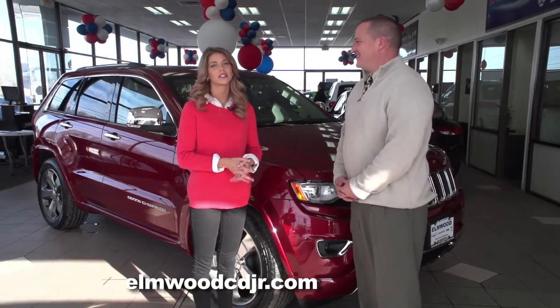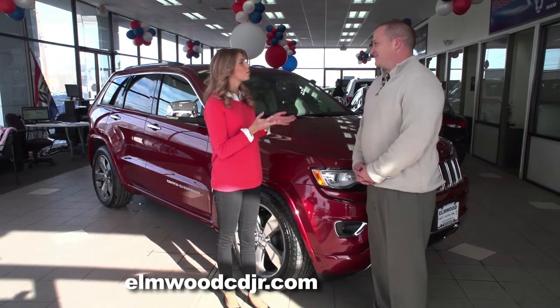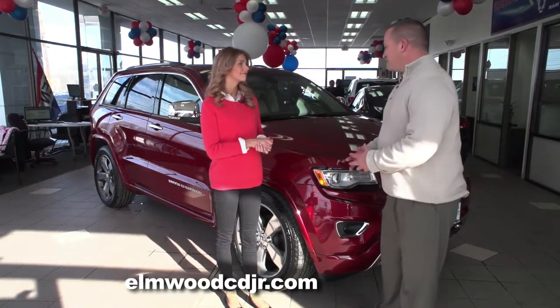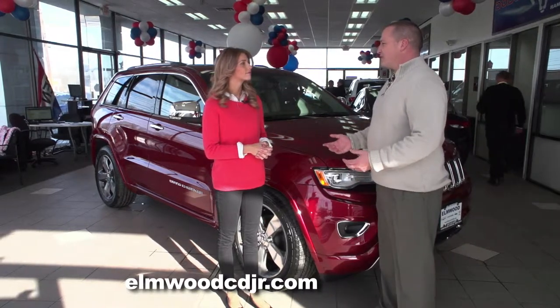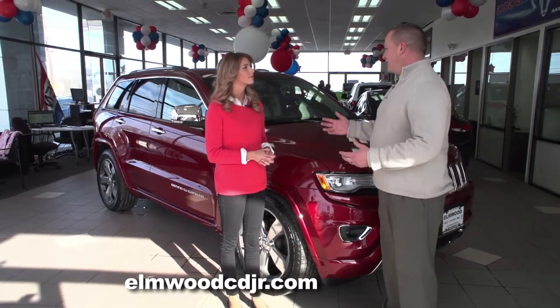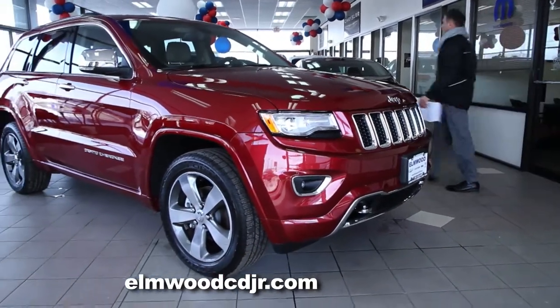Dennis Freeman is joining us this morning. Jeep has an impressive lineup of SUVs. Why don't you tell us why the Jeep Grand Cherokee is your best seller? Here it is, the 2015 Jeep Grand Cherokee. The Grand Cherokee is actually the number one selling SUV in New England, and there's no surprise there with the winters that we have here in New England and the off-road capabilities of the Grand Cherokee.